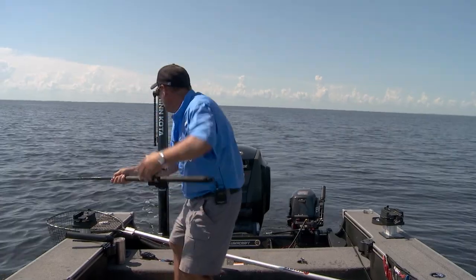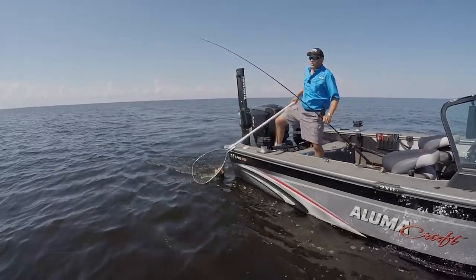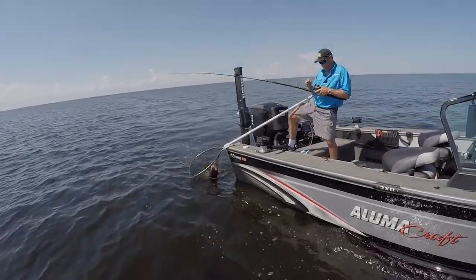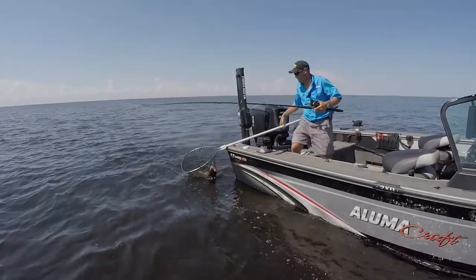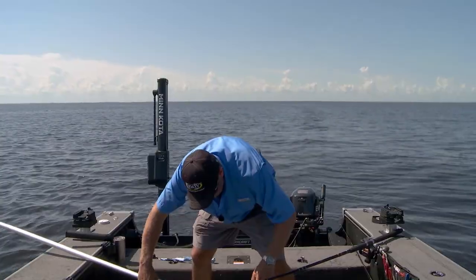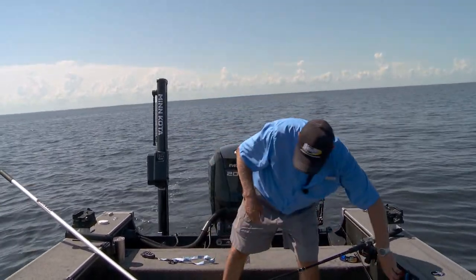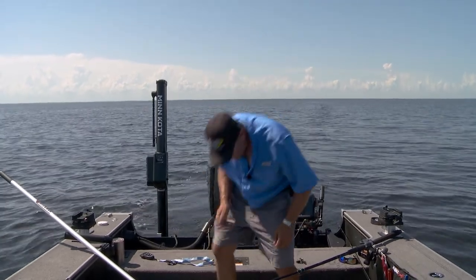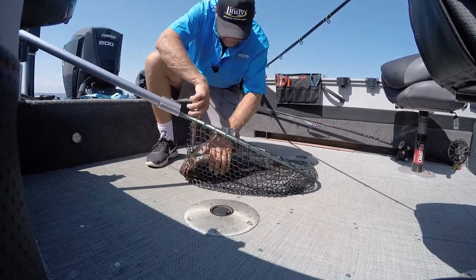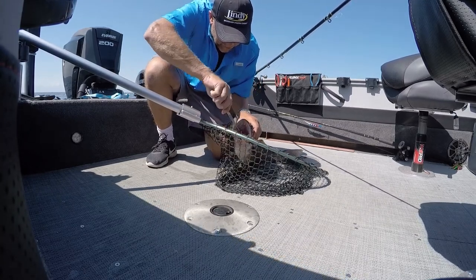Oh, it's a giant walleye! Holy smokes — wait till you see this fish. Come here, come on — got it! Wow, holy smokes. This right here is like shooting a huge buck. Wait till you see this fish — look at that monster walleye. This is a giant. This fish has got to be 30 inches. Holy smokes, wow — this is a really cool fish.